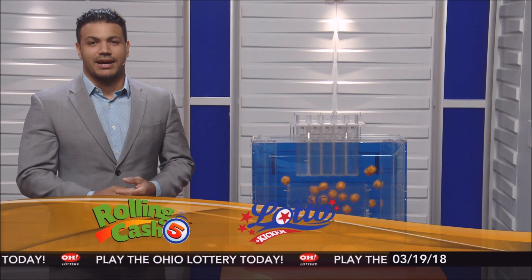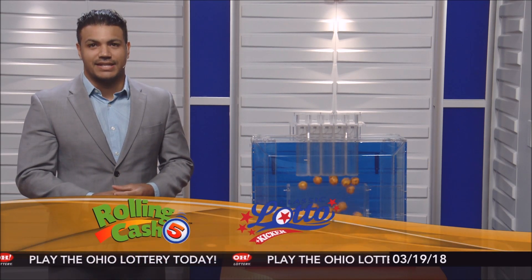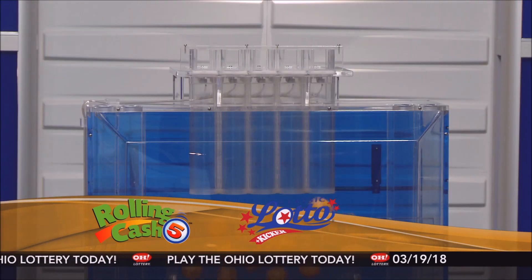Good evening and welcome to OhioLottery.com for tonight's Rolling Cash 5 and Classic Lotto drawings for Monday, March the 19th. I'm Eric Parks.